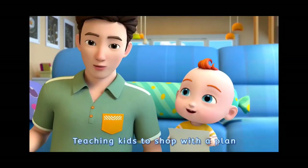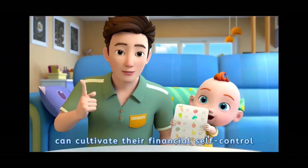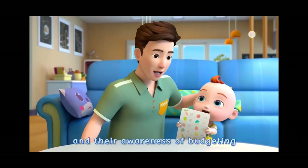Teaching kids to shop with a plan can cultivate their financial self-control and their awareness of needs and wants.